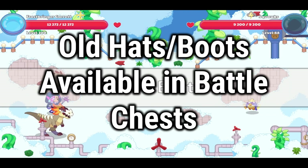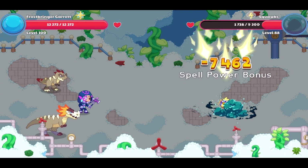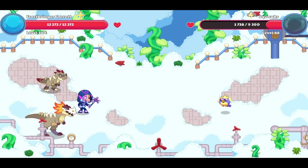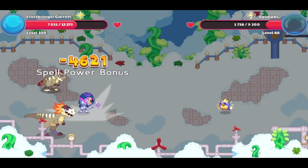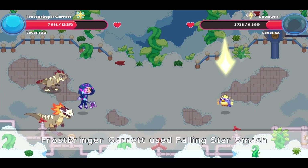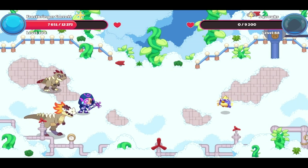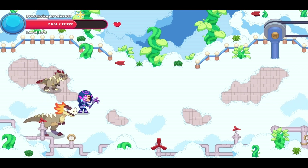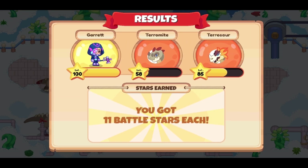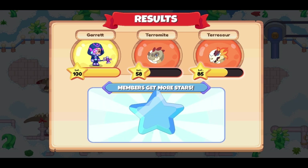The addition of old hats and boots back to battle chests — it is not well known that these are no longer obtainable. They used to be available through battle chests but were removed for no clear reason. This included the training cap, training boots, cloth shoes, light hat, and more. There is absolutely no reason why these should not be added back into battle chests, and I hope this gets done in 2023.